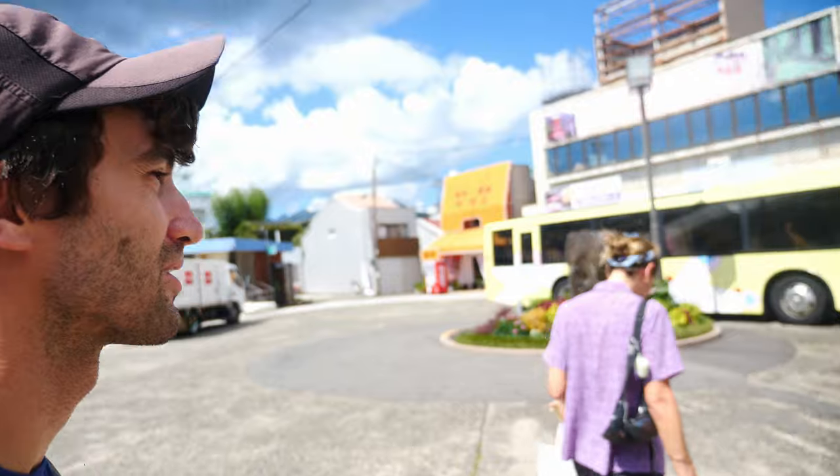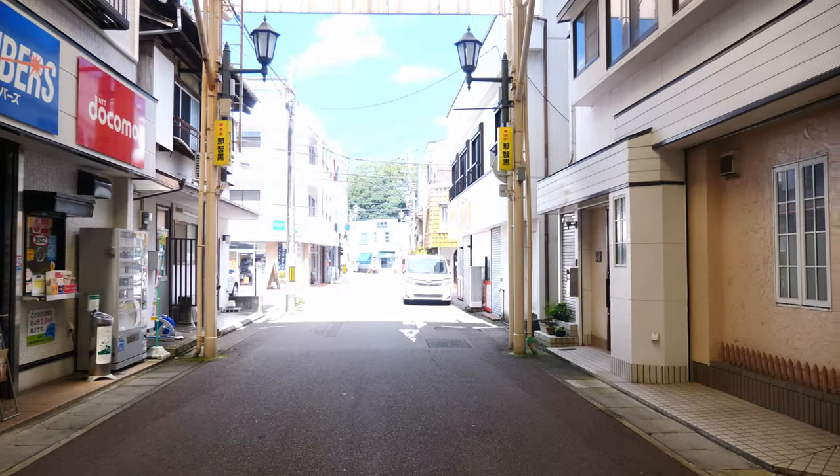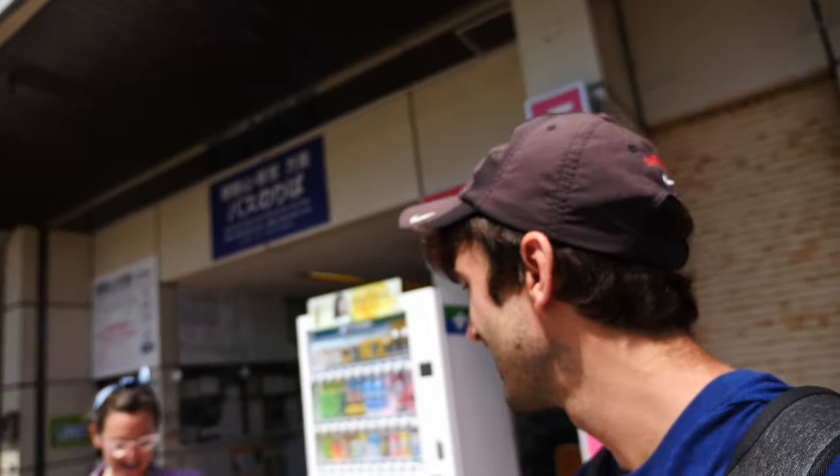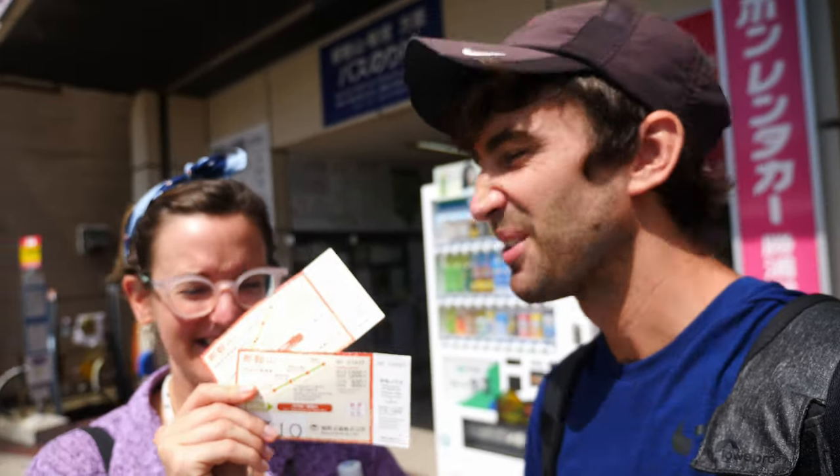That's where we got dropped off yesterday, and right next to that is the bus station. This is the bus we're going to be taking to the waterfall today. It's actually pretty common to see these roofs over the street — I'm walking down a street now and they have roofs over top, I guess to protect from sun, rain, all that stuff. I gotta make sure I get this bus because it leaves in a couple of minutes. Talia's going to buy the tickets. Did you get the tickets? I got them. We're going to the waterfall — let's go!